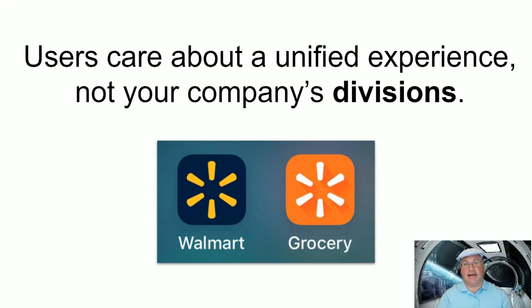We all know that inside companies there are all kinds of divisions and groups and different teams that make different applications. But external users really don't care, nor should they have to. For example, for quite a while, Walmart used to have a Walmart app and a grocery app. The grocery app had been created so that people could go and order their groceries and pick them up at the store.